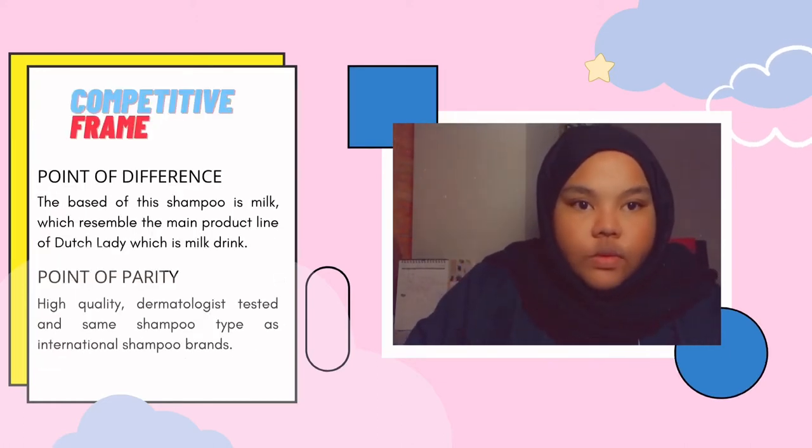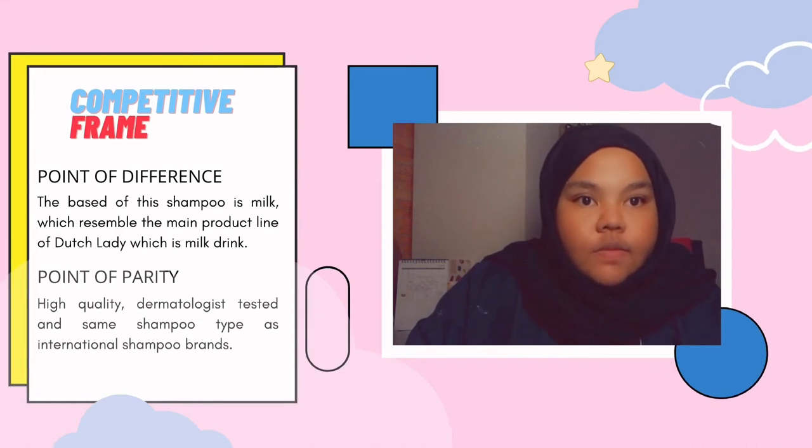For competitive frame, we have two which is point of difference and point of parity. Point of difference: the base of this shampoo is milk, which resembles the main product line of Dutch Lady which is milk drink. Second is point of parity: it is high quality, dermatologist tested and the same shampoo type as international shampoo brands.